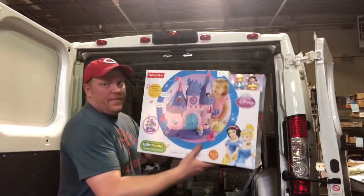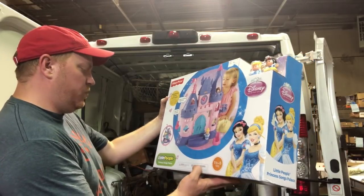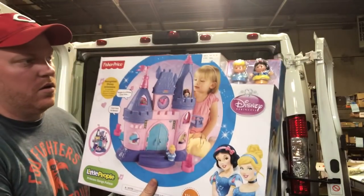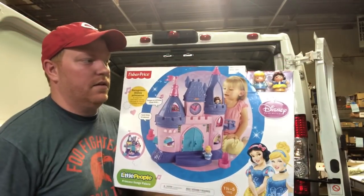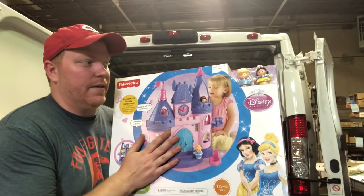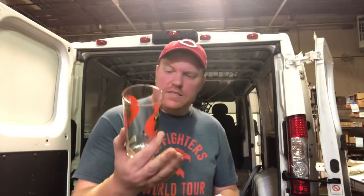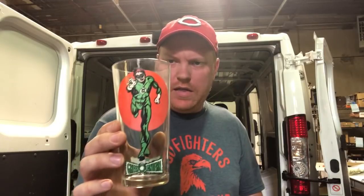Got this Little People Princess Songs Palace - this is right up Darcy's alley. We're probably going to be planning a trip to Disneyland in a year or two, so this will be a good birthday or Christmas present right before that. Don't tell Darcy. Got this 1976 Green Lantern comic glass for a dollar.